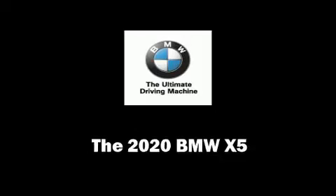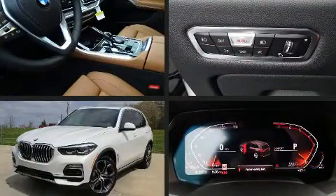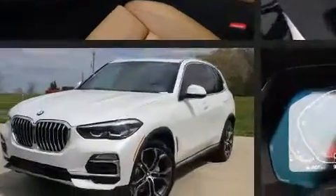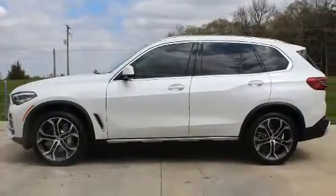Step into the 2020 BMW X5. It features an automatic transmission, rear-wheel drive, and a three-liter six-cylinder engine. A turbocharger further enhances performance while also preserving fuel economy.